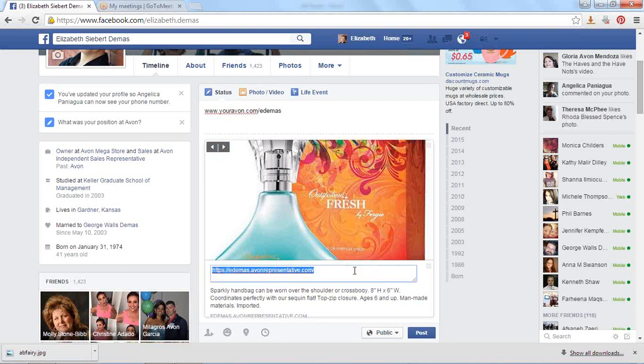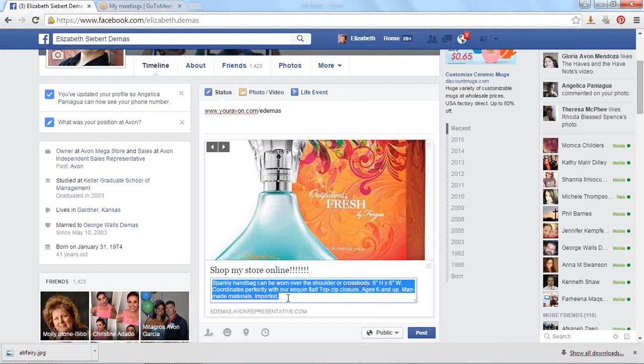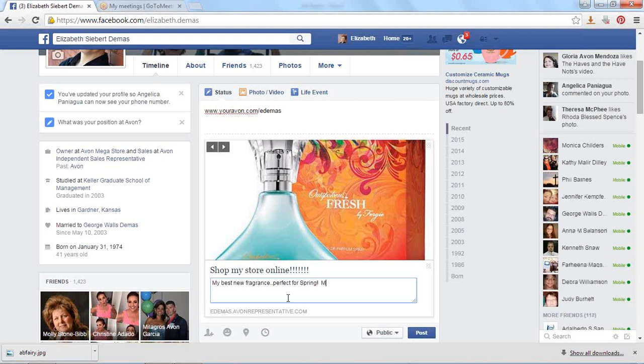Now here, you left click on that and say 'shop my store online.' And then here, see this is talking about a sparkly handbag? No, you're showing the Outspoken Fresh. So you can say, 'my best new fragrance, perfect for spring — March, please show your spring side.'